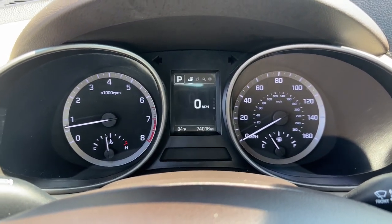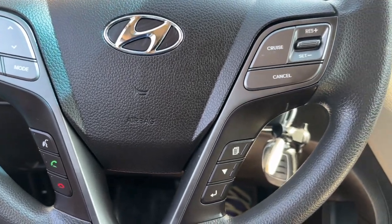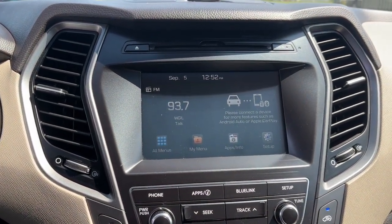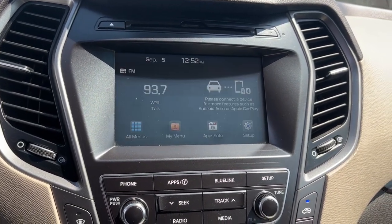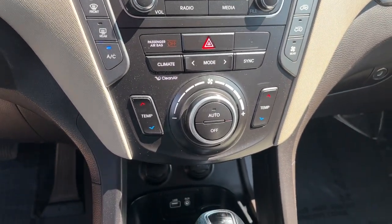These are just some of the great options this vehicle comes with: Apple CarPlay and/or Android Auto, keyless entry, backup camera, heated mirrors, satellite radio, aluminum wheels, third row seat, alarm, electronic stability control, and steering wheel audio controls.